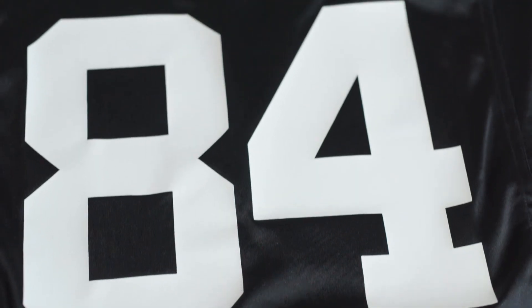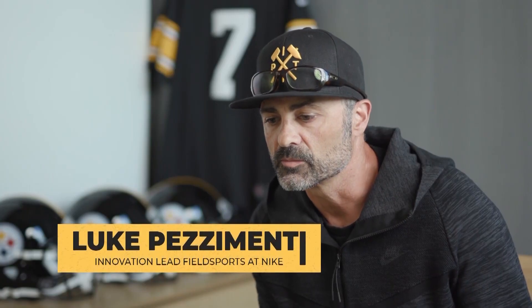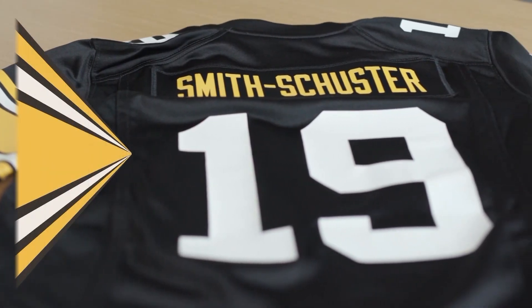It is highly abrasion-resistant, it has a durable water repellent, and it's really optimized for the weather and conditions that the Steelers experience in the Northeast.